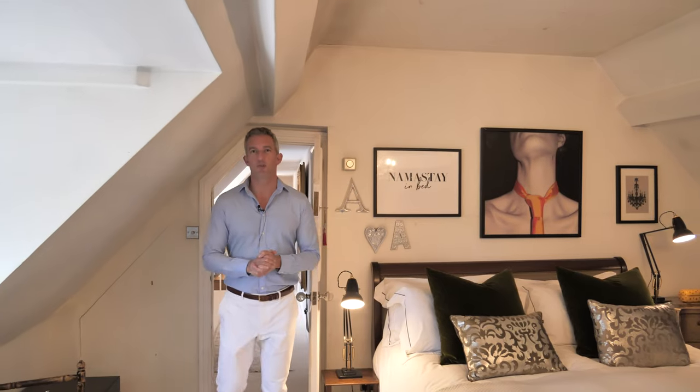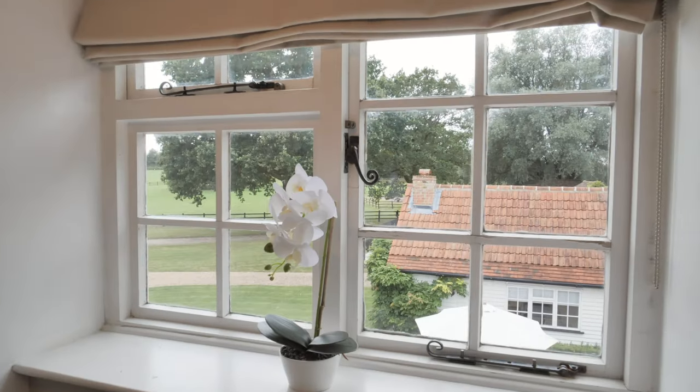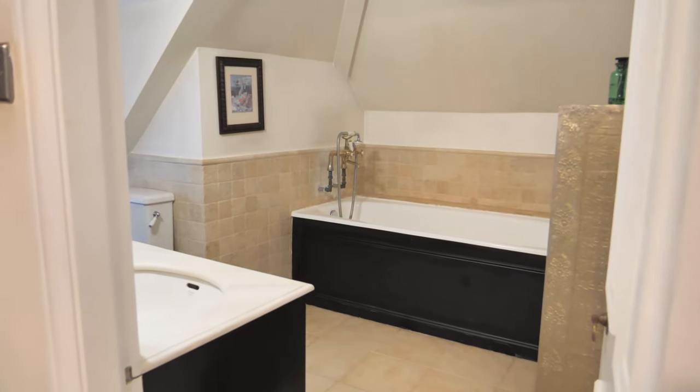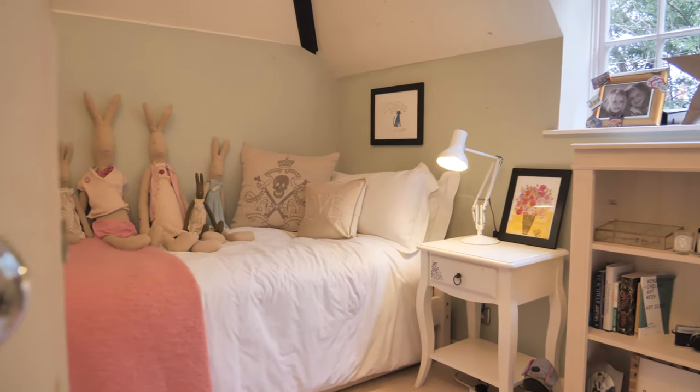Here we are in the principal bedroom which is located at the far end of the house and it gives a real sense of privacy. There's a great sized en suite incorporating a large bath and double sinks. There's a further three good sized bedrooms on this floor and a lovely family bathroom.